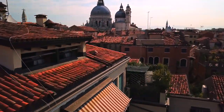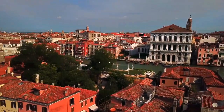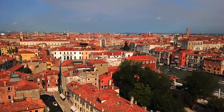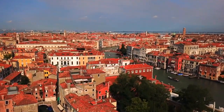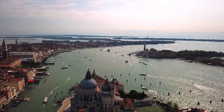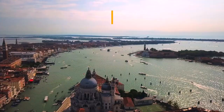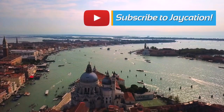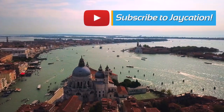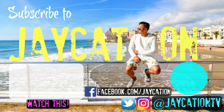Comment below if you have any questions or would like to add your own Venice transportation tips for fellow Jacationers. That's it for how to get around Venice, Italy! For more videos in Venice and other cities around Italy, hit the subscribe button and notification bell. Stay tuned for more adventures around Venice, a day trip to Murano, and a Venice food video featuring the local delicacy Cicchetti. See you in the next video, Jacationers!